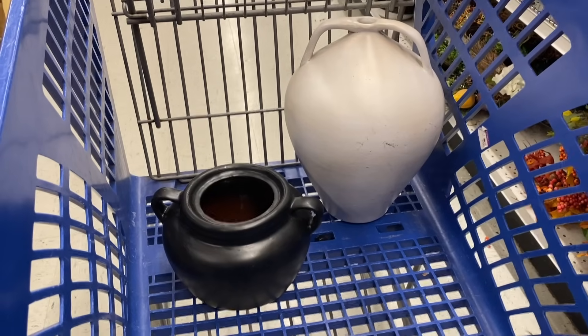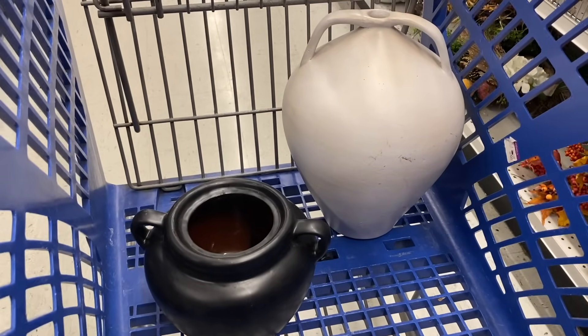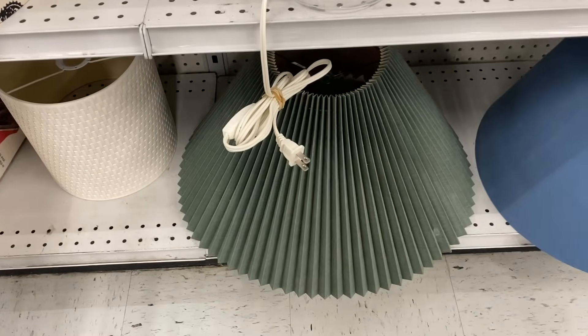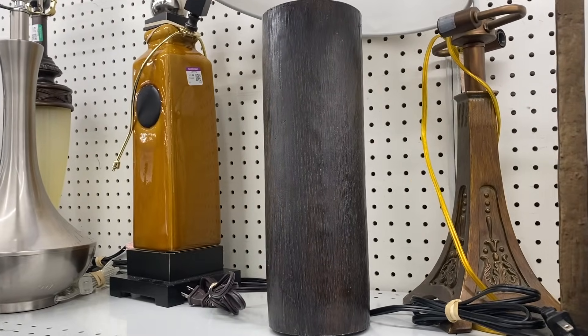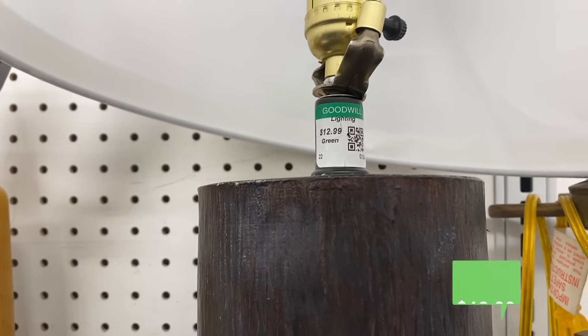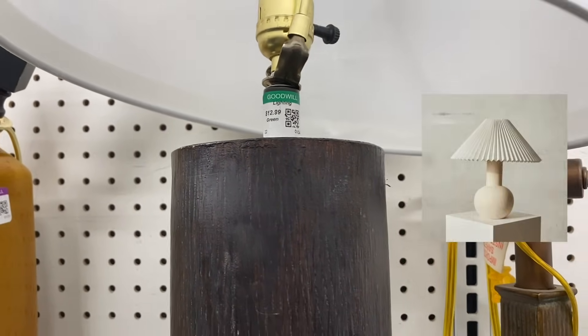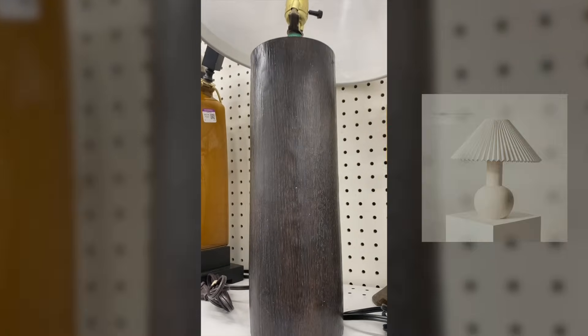You can't decorate a credenza without having a lamp. A lamp completely changes the space and this green pleated lampshade is going to be fantastic — now I just have to find the right base for it. I'm loving this cylinder shape. It is not something I would typically pick up; I tend to gravitate towards more mid-century modern shapes, but I think this one is going to look really great with the green pleated lampshade.